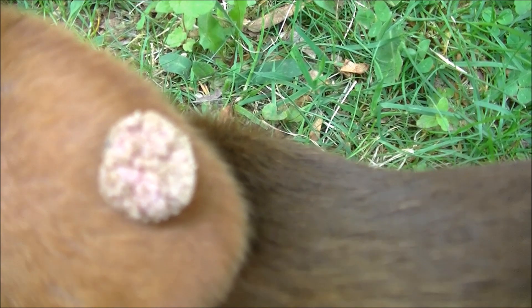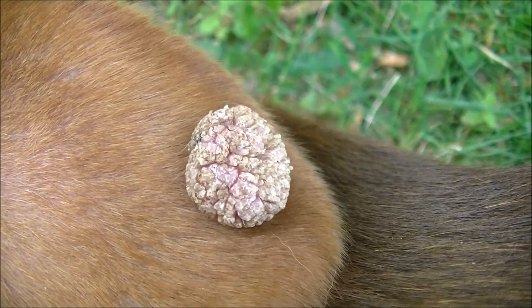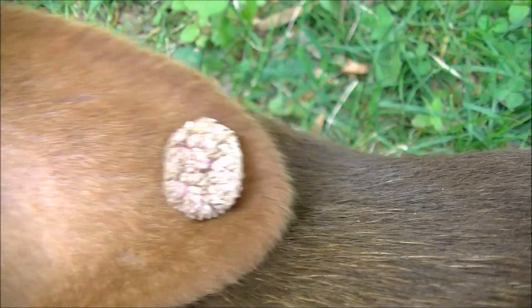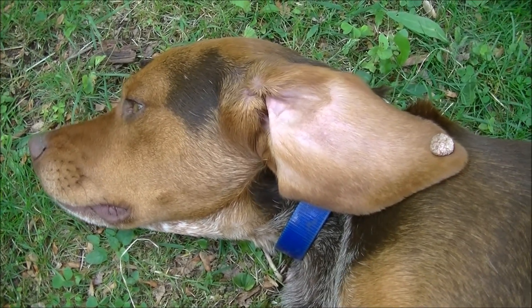I'm going to zoom right in. As you can see, they're very jagged and very hard, but they're completely benign. I haven't run him in about two months now because every time he goes to the brush he hits these.